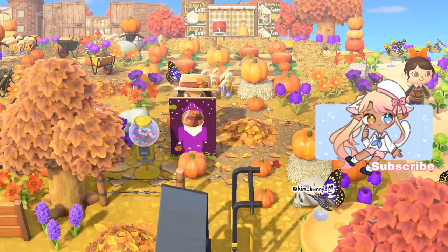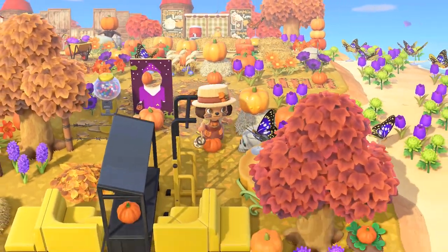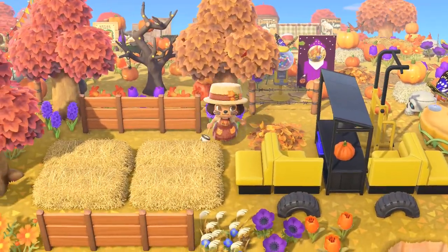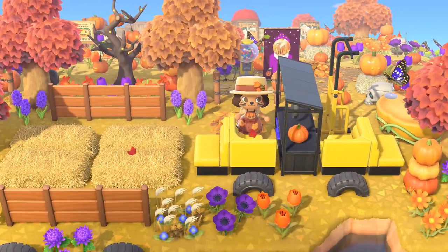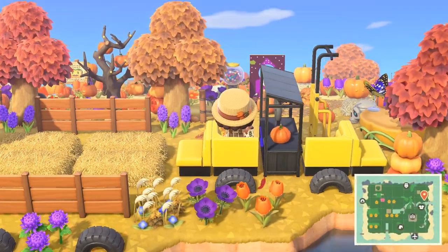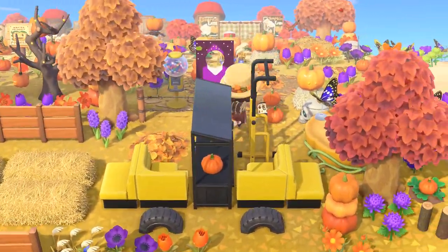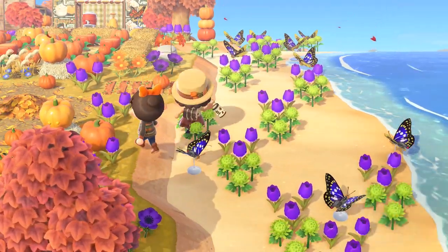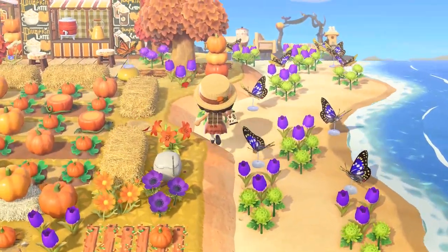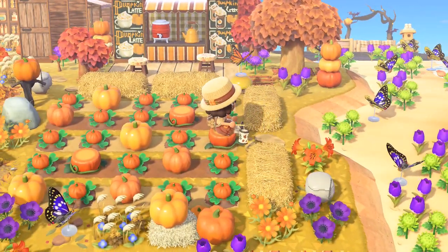Here we can take a picture in a costume. And here's the tractor - this is the hay ride, that's so cool. Oh my gosh, you can literally sit down on the tractor. You did an amazing job, I love your island, great job. This area I just cannot get enough of, this is just insane.